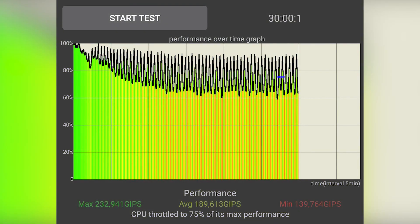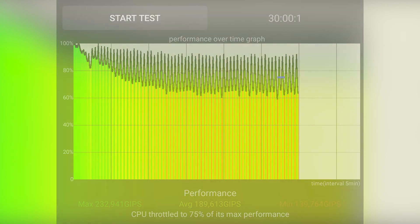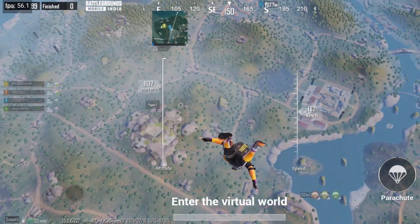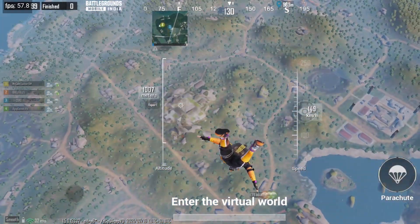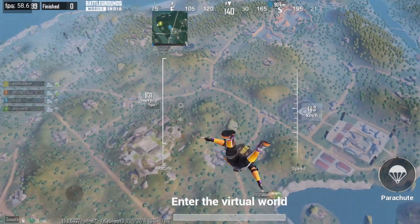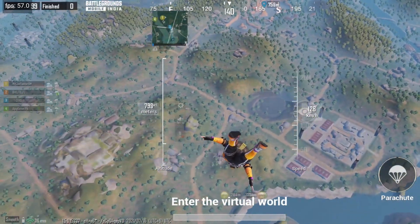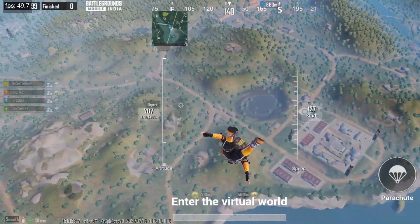To understand performance better, I ran a CPU throttling test. Looking closely at the graphs and GIPS values after 5 minutes, you will notice drops in the graphs. The average GIPS value was around 1 lakh 89,000 plus, which is kind of okay. Importantly, even after finishing these benchmarks and CPU tests, the phone temperature did not exceed 50 degrees Celsius, which is notable.